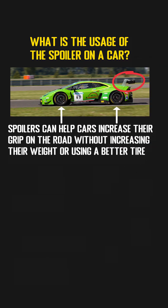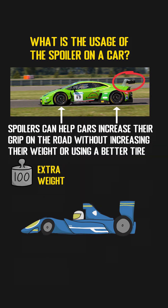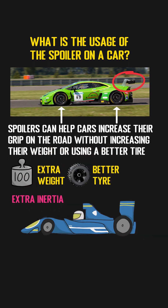Cars rely on their weight and tire to generate the grip force. To increase the grip, we have to increase its weight or change the material the tire was made of. However, too much weight will result in extra inertia when starting or turning the car. Changing the tire material will increase the cost.